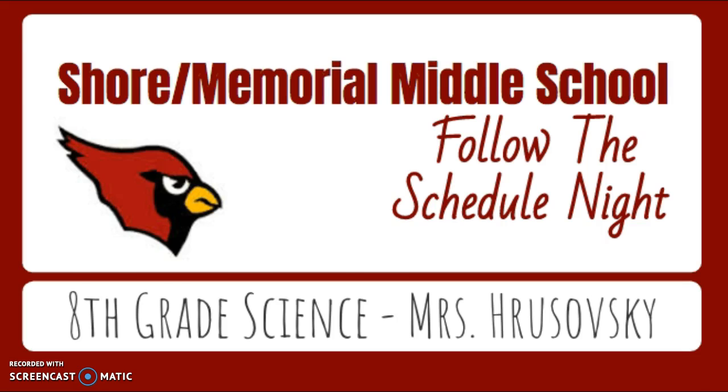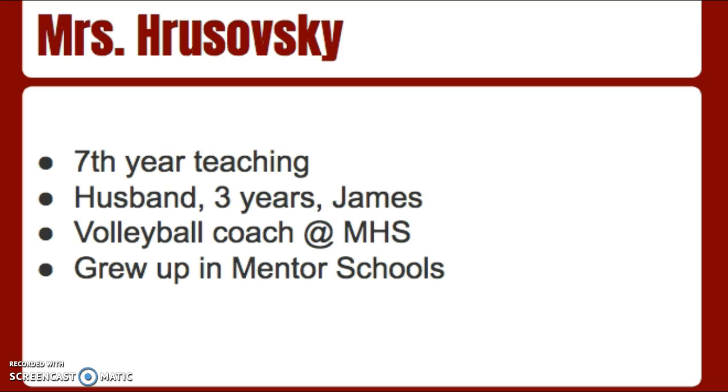A little bit about me: this is my 7th year teaching. Currently this year I have two classes at Memorial and three at Shore. My husband James also teaches at Shore, and we've been married for three years. I am the assistant varsity volleyball coach at the high school. This is very exciting because I grew up in Mentor schools and now I get to teach here. I went to Reynolds, went to Ridge, graduated from the high school in 2006, and I've been teaching here ever since.